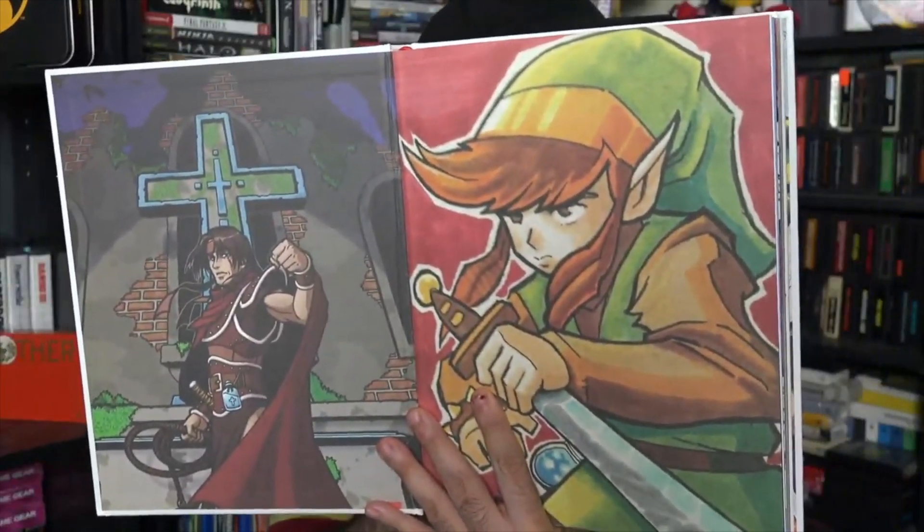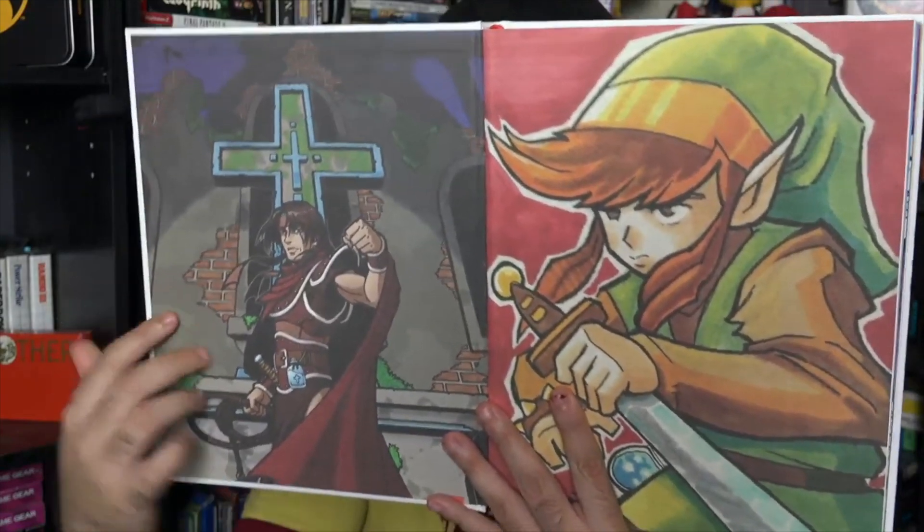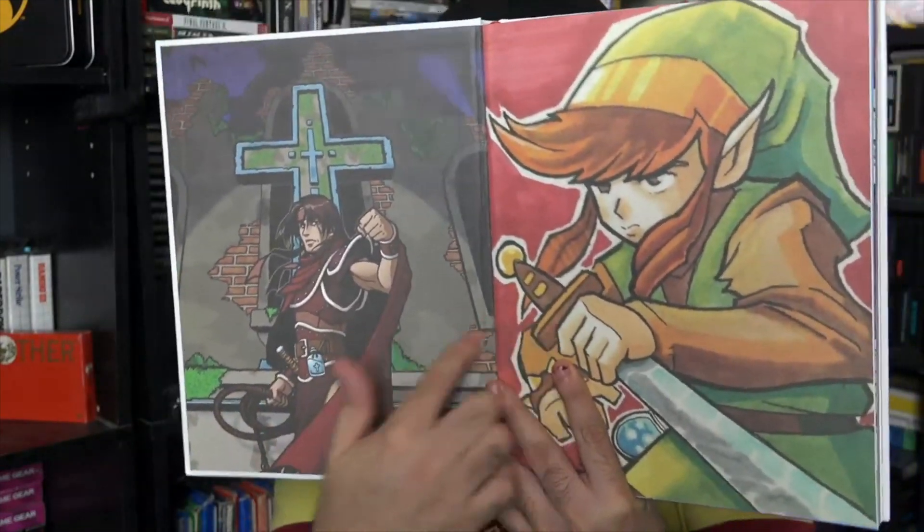It has a good presentation if you're taking a look inside the cover. Right away when you open it, two of the greatest series on the NES — Castlevania and The Legend of Zelda — are represented really well.